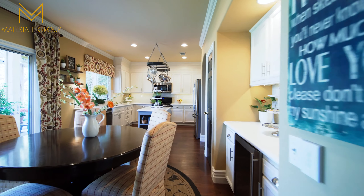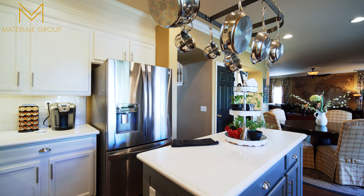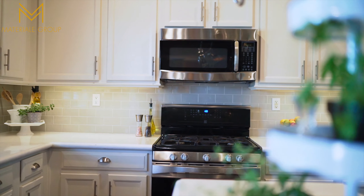The kitchen is highlighted by upgrades such as quartz counters, modern tile backsplash, stainless steel appliances, pantry, and a butler's pantry with wine fridge.